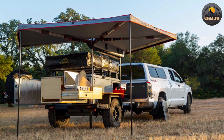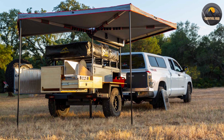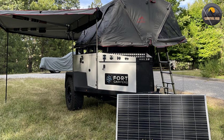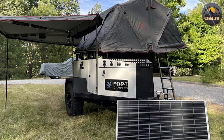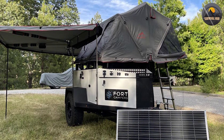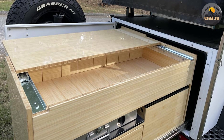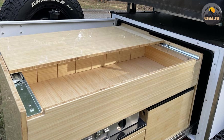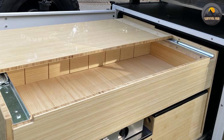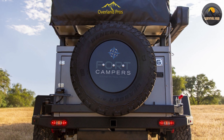The F6 has an internal bathroom with a cassette toilet, a shower with hot and cold water, a vanity sink with mirror and storage, and an exhaust fan. The bathroom also has an external hatch that allows you to access the cassette toilet from outside the camper for easy disposal. The F6 has various awning and tent options covering 180 or 270 degrees, an enclosed awning or change room for privacy, and rooftop tent options that can sleep up to four people.